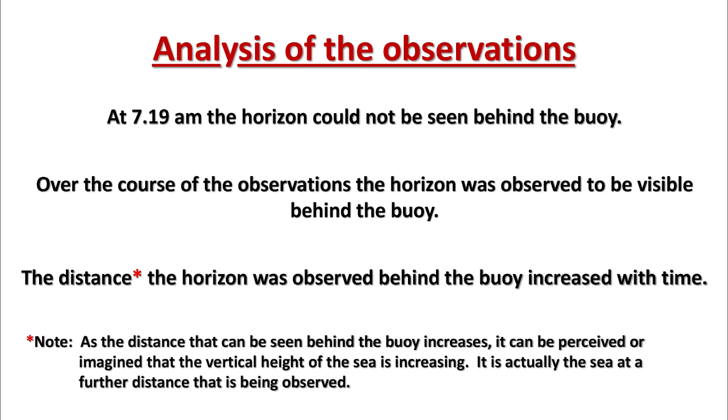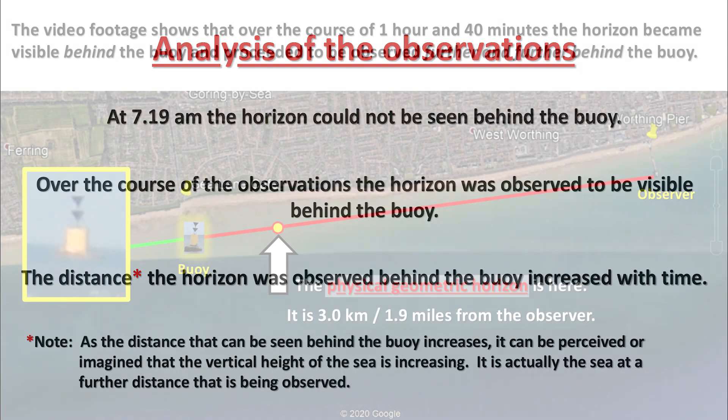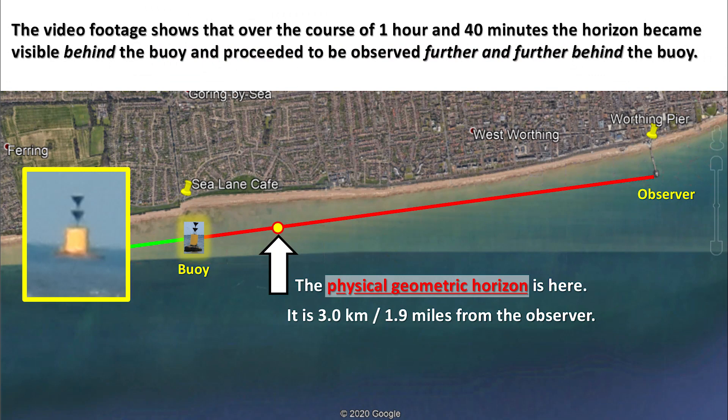At 7:19 a.m., the horizon could not be seen behind the buoy. Over the course of the observations, the horizon was observed to become visible behind the buoy, and the distance the horizon was observed behind the buoy increased with time. As the distance that can be seen behind the buoy increases, it can be perceived that the vertical height of the sea is increasing — but it is actually the sea at a further distance that is being observed. This video footage shows that over the course of 1 hour and 40 minutes, the horizon became visible behind the buoy and proceeded to be observed further and further behind it.